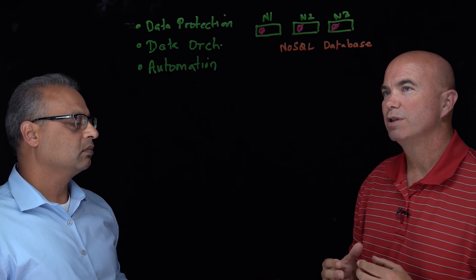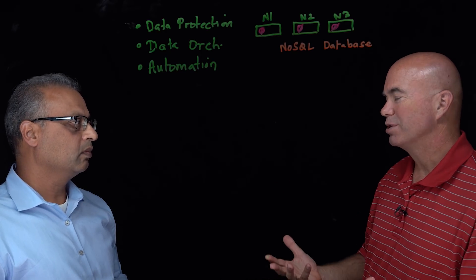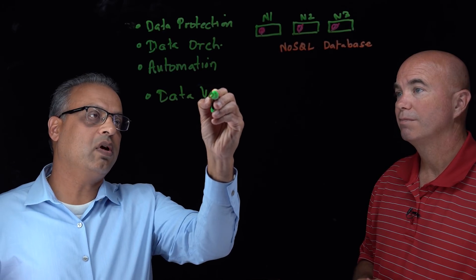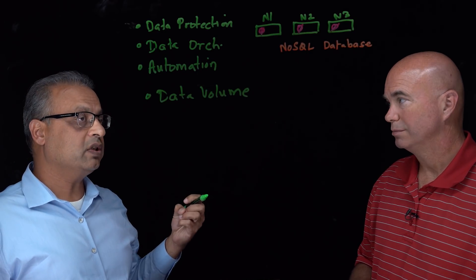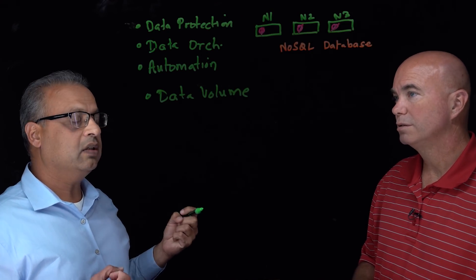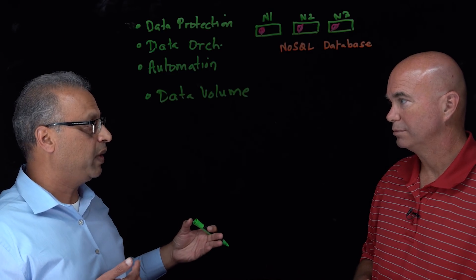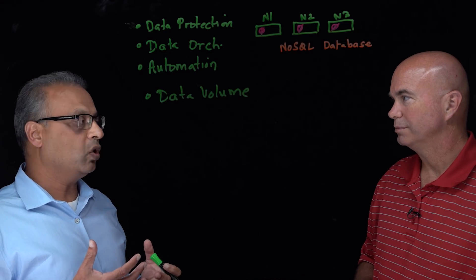One challenge in a NoSQL environment is that it's an eventually consistent world. There are three things that are really hard. First is data volumes — you're dealing with not gigabytes but tens and hundreds of terabytes, potentially petabytes. A single server cannot scale to that level; you really need a scale-out architecture. The data protection solution itself has to scale out. The paradigm of periodic fulls and incrementals doesn't work — you can't back up a petabyte every week.